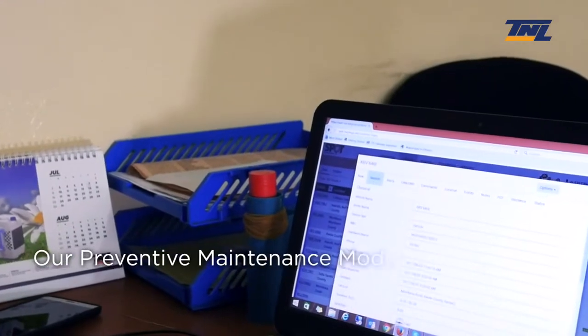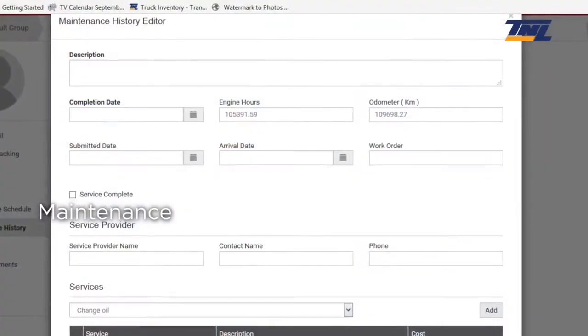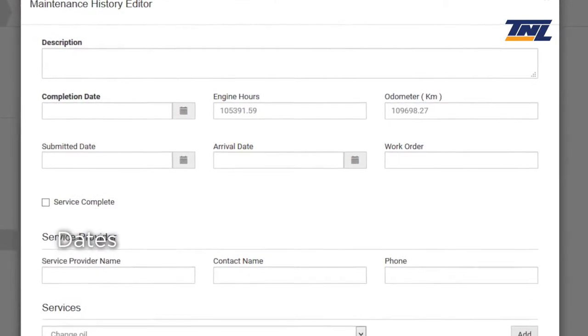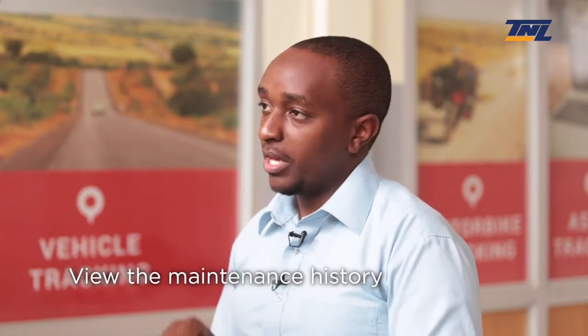In terms of the preventive maintenance module, it offers you, as a client, a lot of information in terms of maintenance, repairs, the dates, who repaired the vehicle, and how much it cost to repair that particular vehicle. Under preventive maintenance, you're able to view the maintenance history — not just from the current time, you can even input your previous maintenance records so that at the end of the day they're at par with your current repairs. Those are some of the unique features our system offers you, and there are many more features. We have one of the best stable and quality systems in the market.